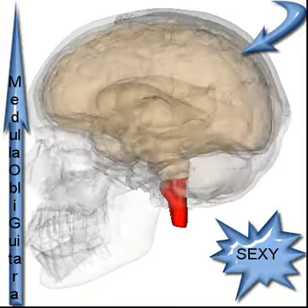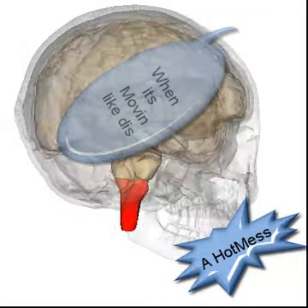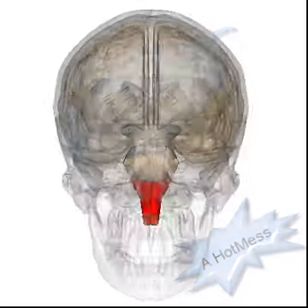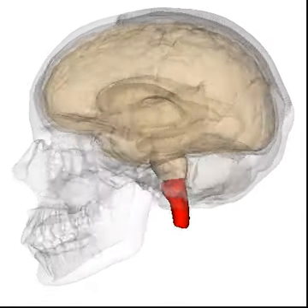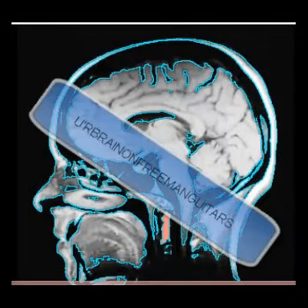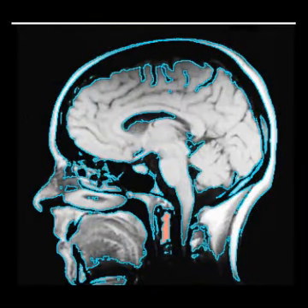There is a broadly somatotopic representation of the different body parts in the primary motor cortex, in an arrangement called the motor homunculus.